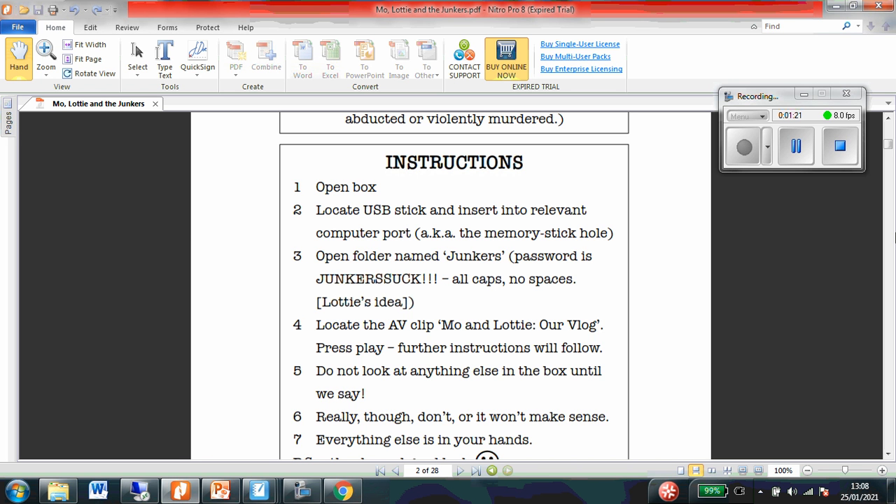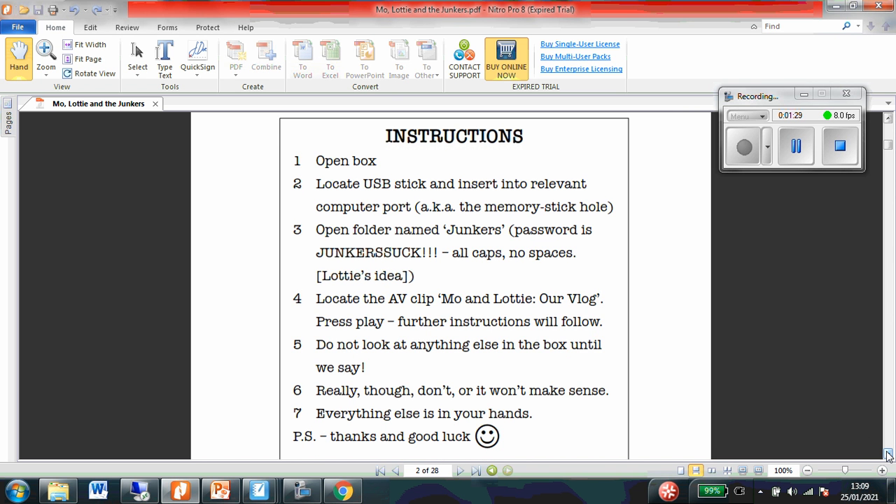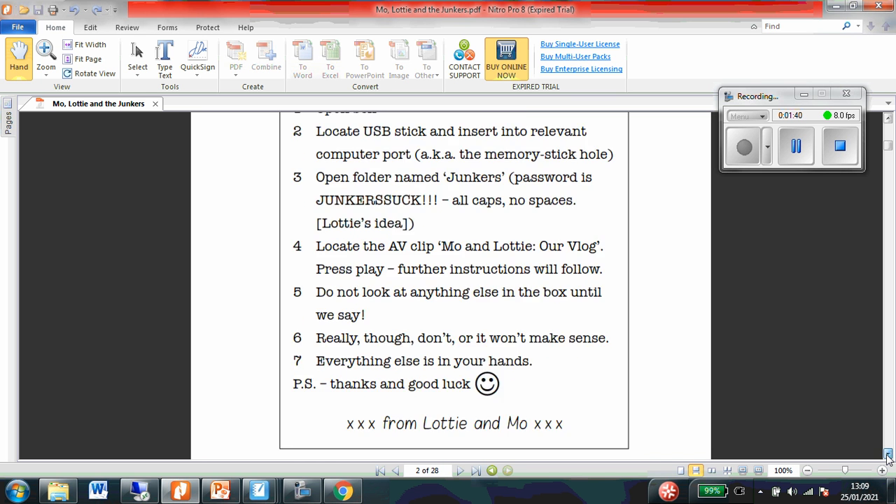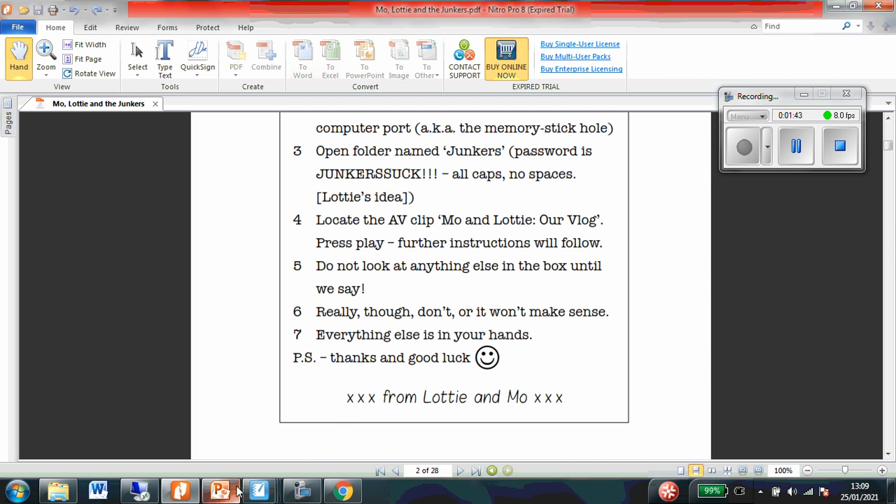Lottie's idea. Locate the A.V. clip — Moe and Lottie are blog. Press play. Further instructions will follow. Do not look at anything else in the box until we say. Really though, don't, or it won't make sense. Everything else is in your hands. P.S. Thanks and good luck. Cool.